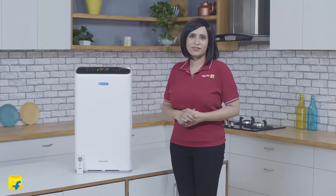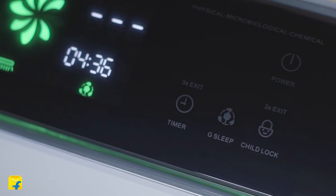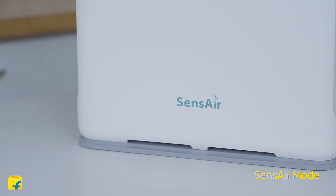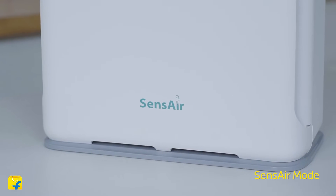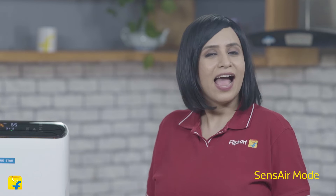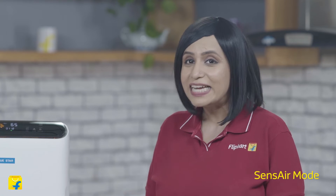And lastly, stage 7: the good sleep mode helps you breathe pure air free of any impurities. Bluestar air purifiers are designed with a unique sense air mode that ensures your air purifier senses and automatically detects the PM2.5 pollutant level inside the indoor air and adjusts the speed of purification to deliver clean indoor air in the fastest possible time.